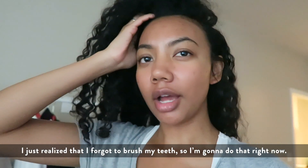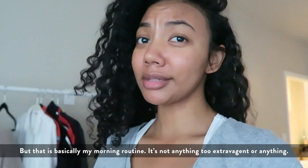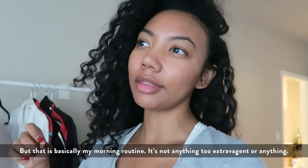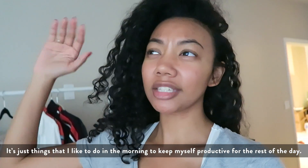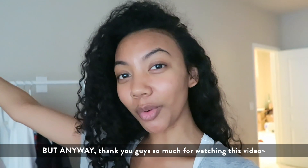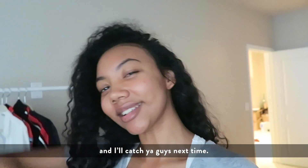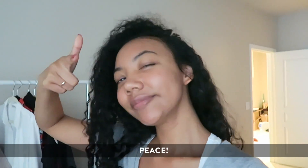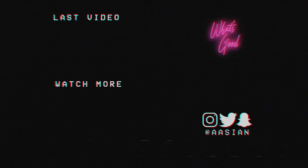All right, I just realized that I forgot to brush my teeth so I'm gonna do that right now. But that is basically my morning routine — it's not anything too extravagant, just things I like to do in the morning to keep myself productive for the rest of the day. Thank you guys so much for watching this video, give it a thumbs up, subscribe if you haven't already, and I'll catch you guys next time!